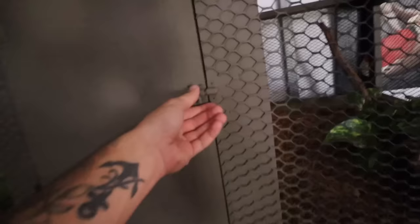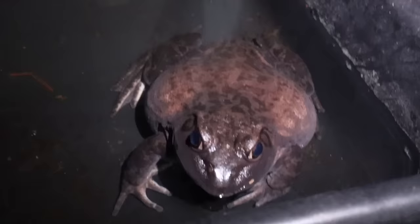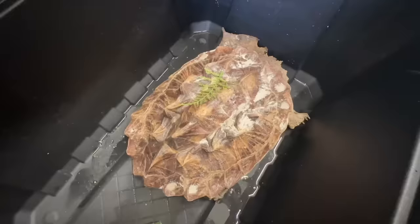An arowana just jumped at my face! Let's see if Cornelius is out - the lights are off but you can see Cornelius is enjoying his new enclosure. He's hanging out in the water, got a lot of room to walk around. He decides to just chill in the water a lot now - I think because he doesn't have any fish bothering him anymore. Cornelius, you are massive.